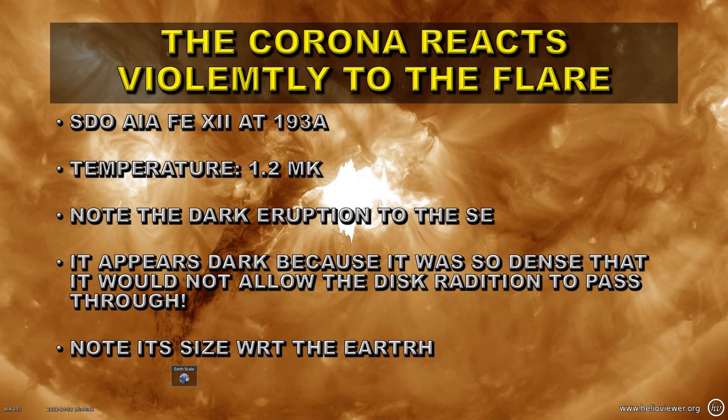If we look up into the corona, we do that using the iron 12 line at 193 angstroms — we're looking at temperatures of about 1.2 million degrees Kelvin. Note the dark eruption shown here from the event during the X-flare. It goes off to the southeast, and that's important when we look at the coronal mass ejection itself. It appears dark because it was so dense that it would not let the emission from the disk pass through it — it absorbed it all. Note the size of this with respect to the Earth. The Earth is dwarfed by this huge eruption.